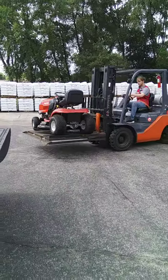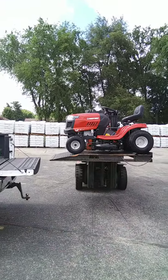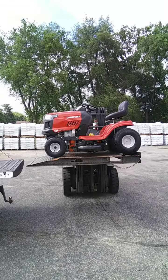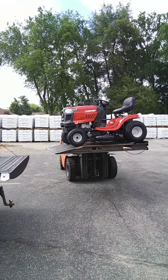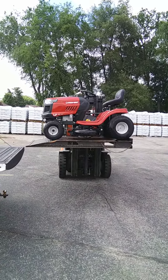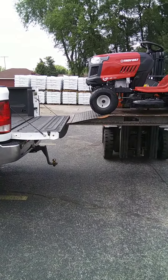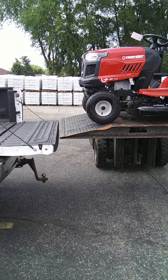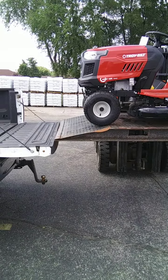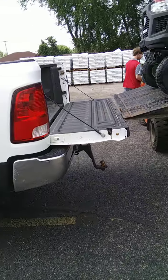I like everything about it. This would be the only time this lawnmower goes on my truck unless something happens to it. Hopefully nothing happens to it — hopefully nothing happens to my truck either. He's getting pretty good at that. We can get it right there — nice and close. That's pretty slick.